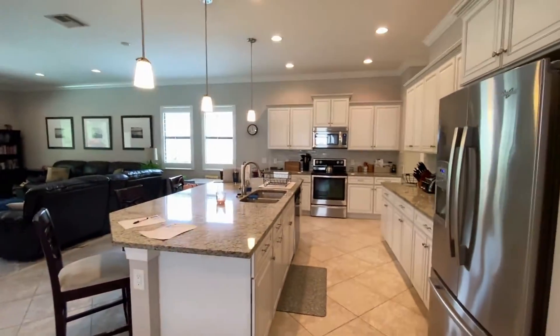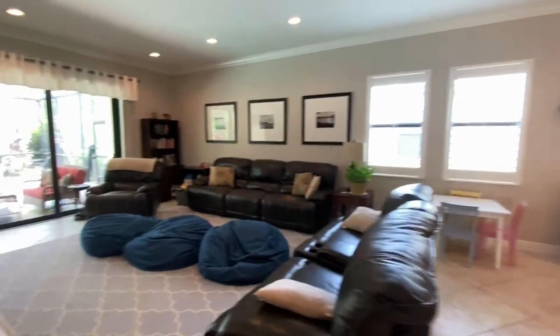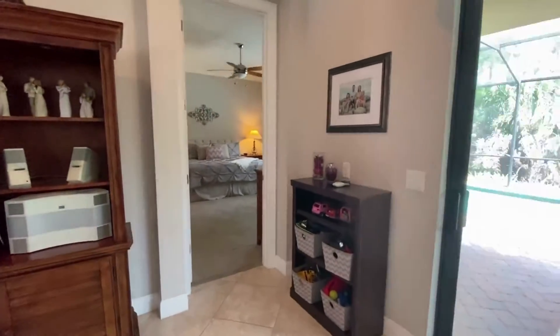The kitchen is fantastic with a huge island, french door refrigerator, and the washer dryer through the back pantry. This is an open concept home with so much light.